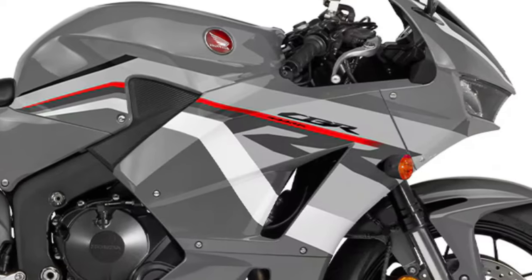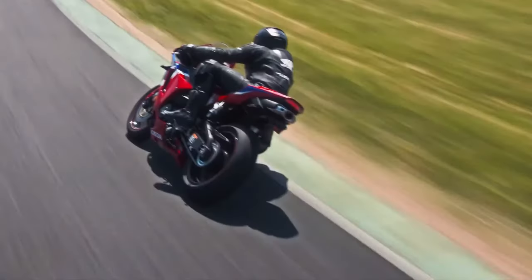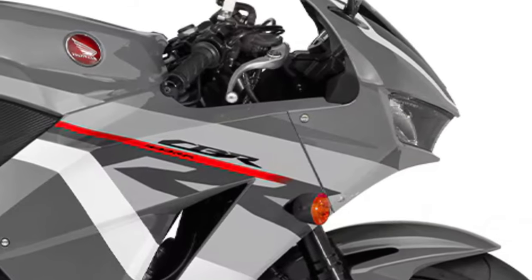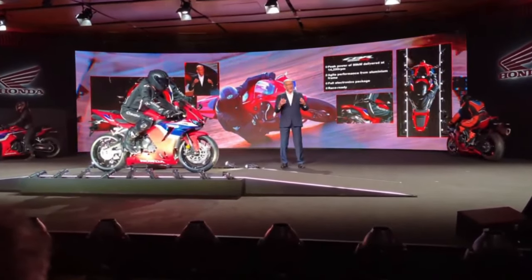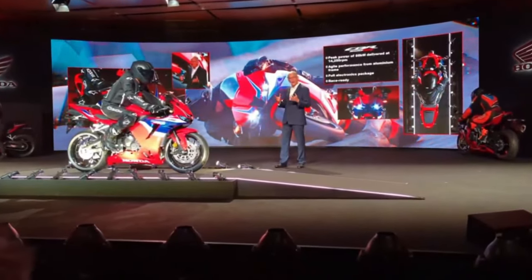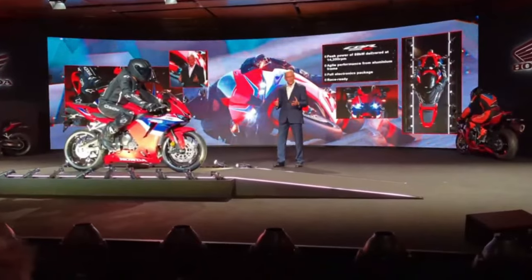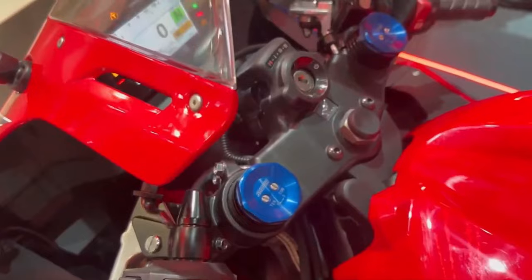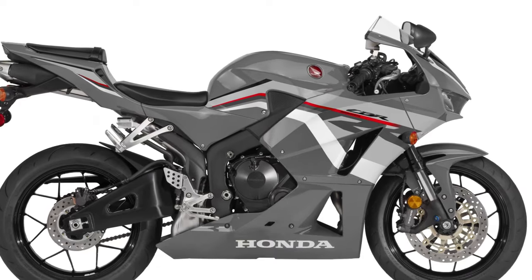One of the most notable updates for 2025 is the refinement of the engine. The CBR600RR continues to be powered by a 599cc inline-four engine, but Honda has made significant improvements to its power delivery and efficiency. The new engine features advanced electronics, including a ride-by-wire throttle system, which offers smoother power delivery and better control. The result is a more responsive engine that delivers power seamlessly across the rev range.